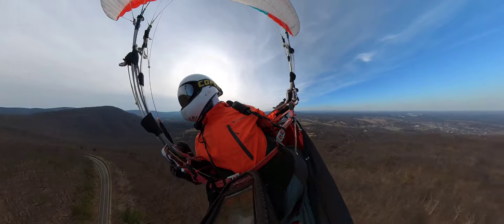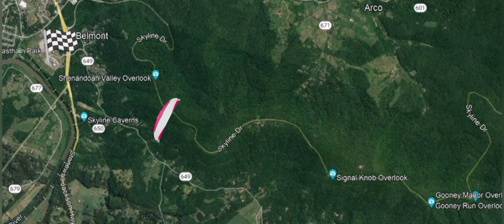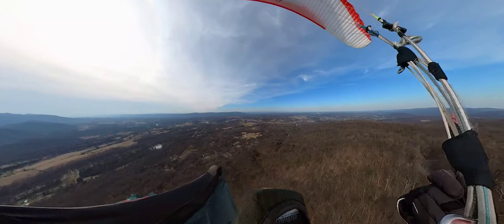The high cirrus clouds are weakening the thermals and I start the final glide towards the Skyline High School in front of Royal, along with easy light.